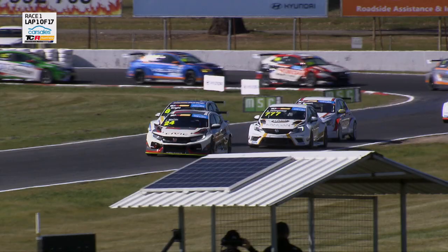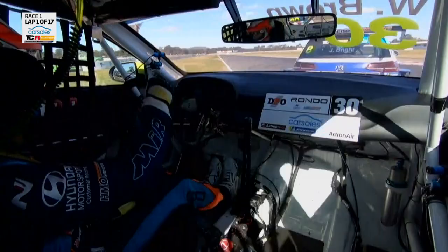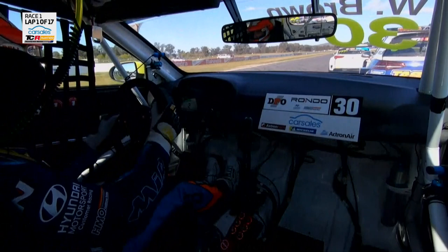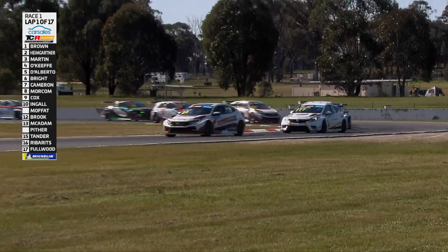Look at Jason Bright — not the right spot though for the next one, the left-hander that is turn 10. Sliding a little bit loose for Martin on entry. He holds it from Heimgartner. Bright is right there. Brown trying to get those tyres up to temperature — he's starting to find some form now. Watch Will Brown. Heimgartner looking every which way. Brown pounces on Bright.